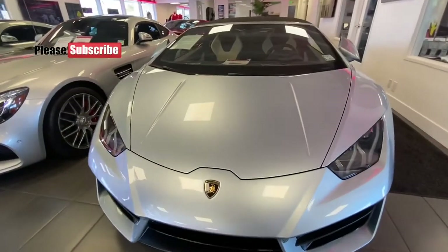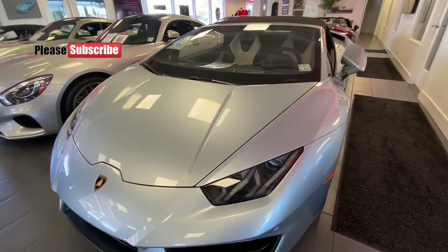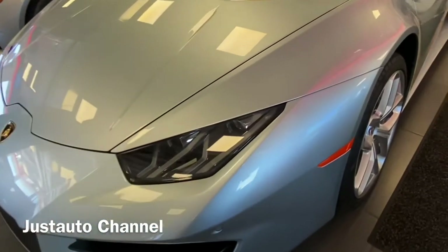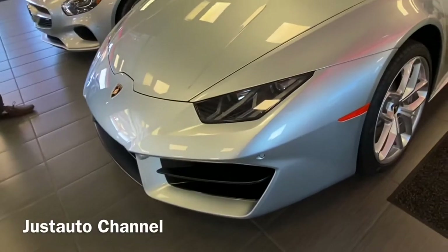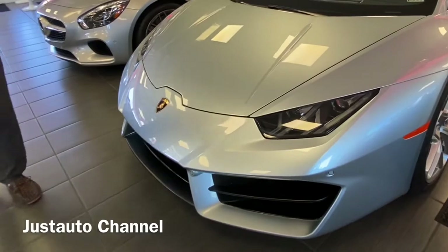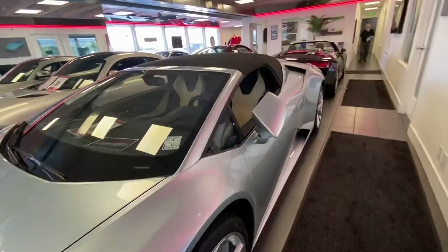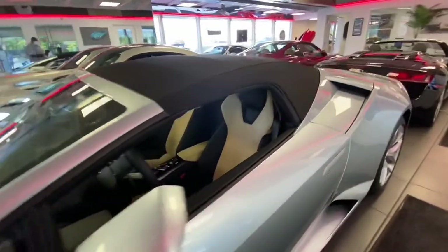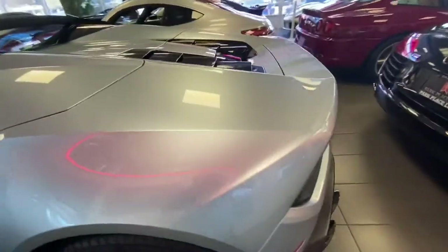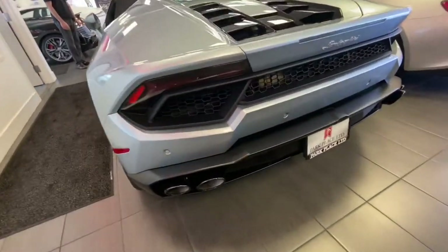Hello everyone, my name is Justice from Just Auto Shane, and today right in front of me is a 2017 Lamborghini Huracán Spider LP 580-2S, rear wheel drive. This Lamborghini is not just like every other Lamborghini — it's special because of the amazing work done to it by the previous owner, who only drove this car for 178 miles.